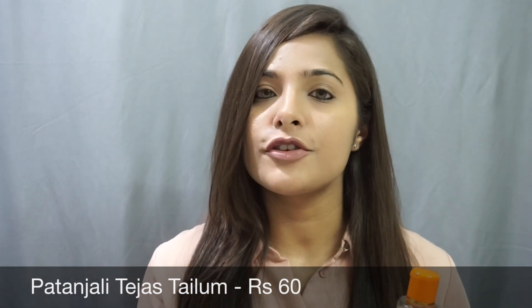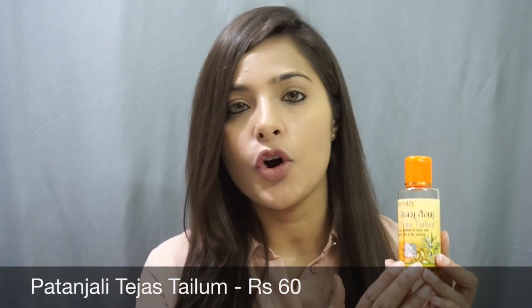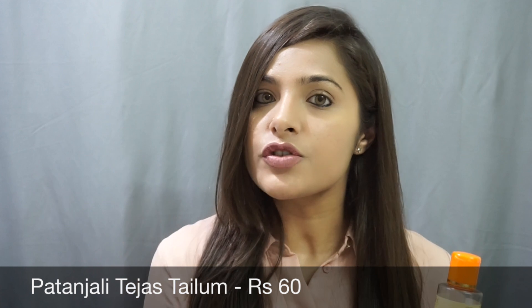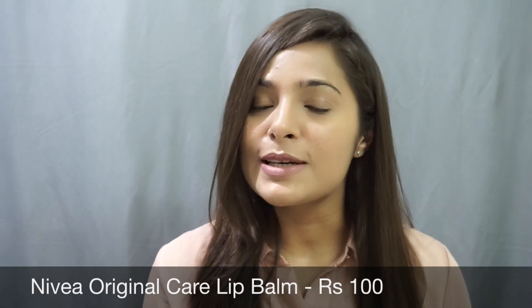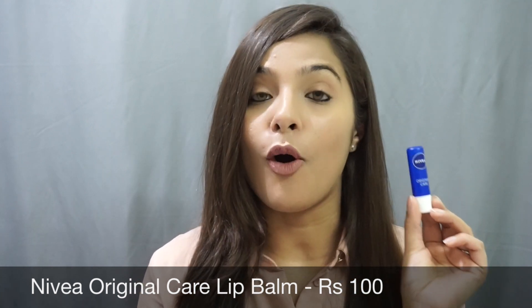Tejas Telam not only helps to soothe your muscles after a long hectic day, but also helps to nourish your skin. It's a natural oil that provides essential nutrients to your skin while making it glow. Besides that, it also provides nourishment to your scalp.